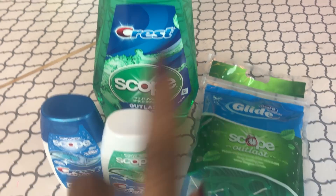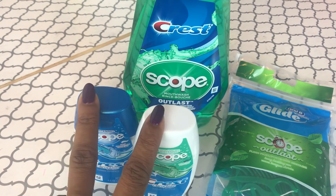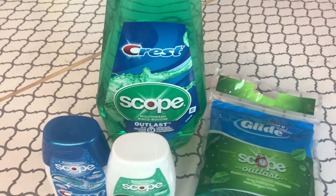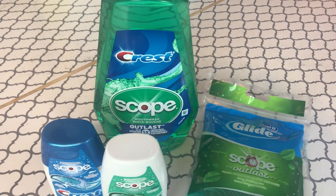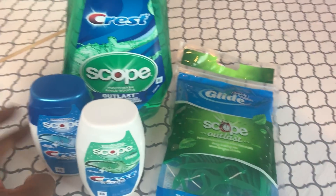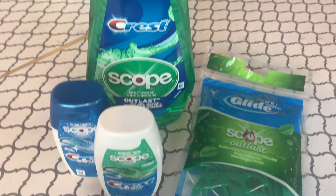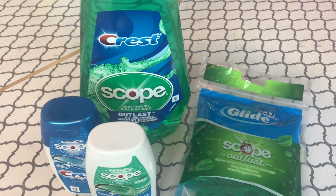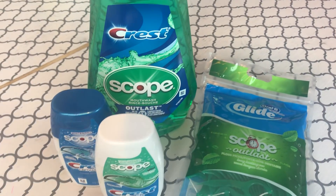The $2 coupon gave me 51 cents overage on each toothpaste, so $1.02 in overage went toward the rest of the transaction, plus tax. From Ibotta I got a $1 bonus, 25 cents on an 'any item' rebate, and 50 cents back on the Crest Scope — $1.75 back from Ibotta total. That made my entire haul just 21 cents, about 5 cents per item.